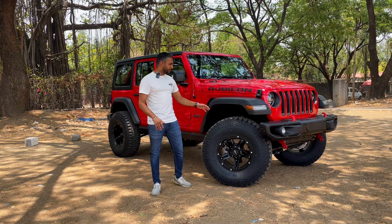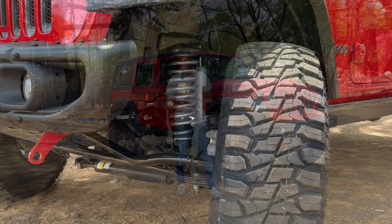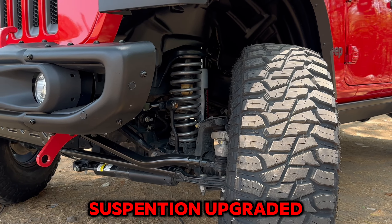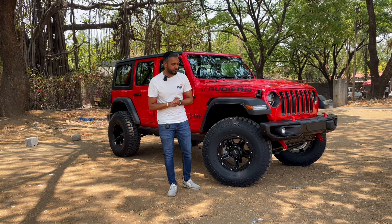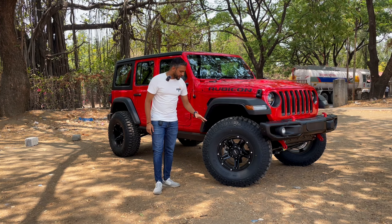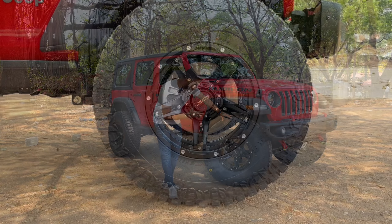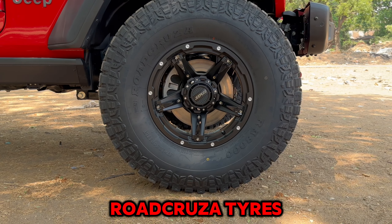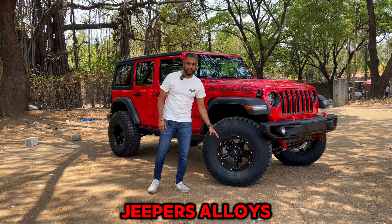We have lifted the car and the suspensions have been changed, which helps in off-roading. We have also installed super massive big tires — Road Cruiser's 37x12.5x17-inch tires along with the Jeepers alloy wheels.